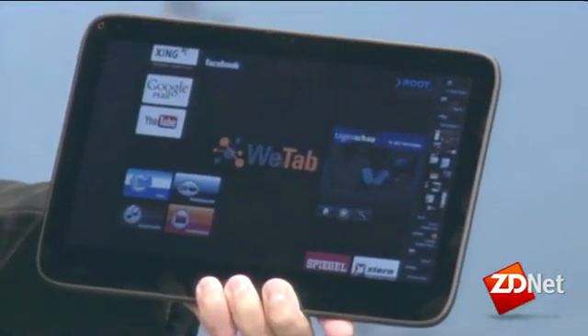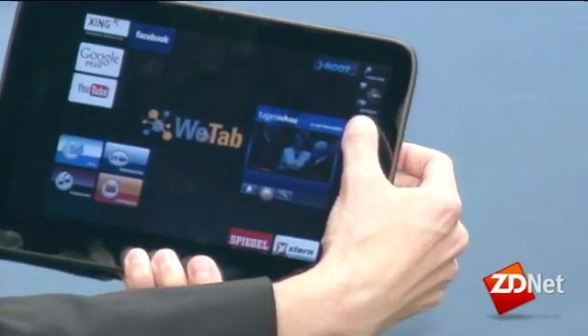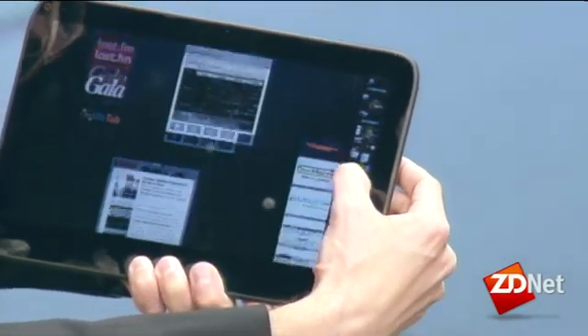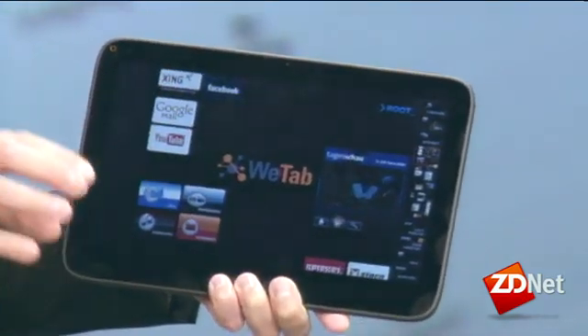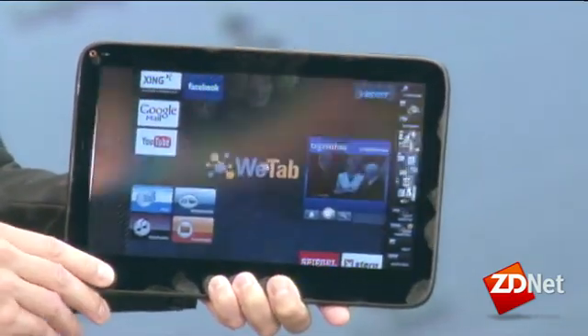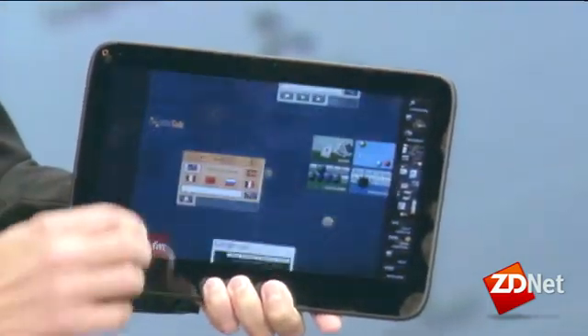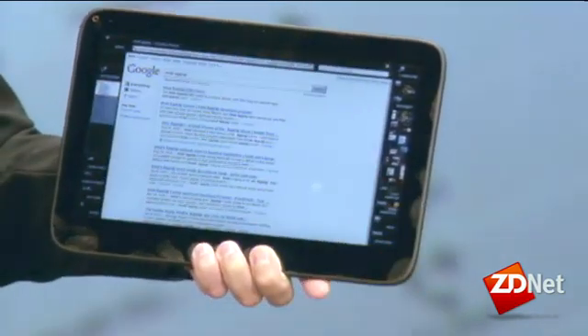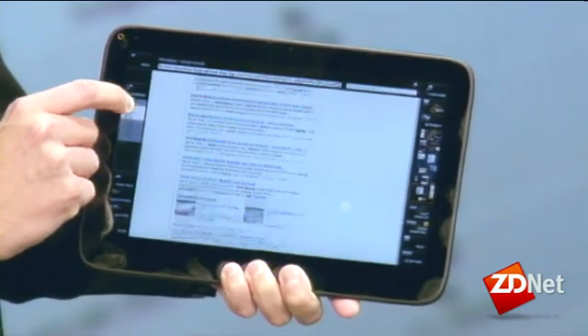We've adapted a special UI made for touch screens. You can see here what we call the pin board — every application shows real-time content from the net, or just acts as a starter for applications on the desktop. Of course you can switch between them like this.